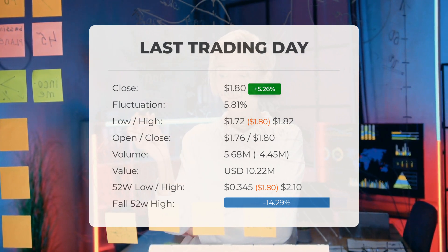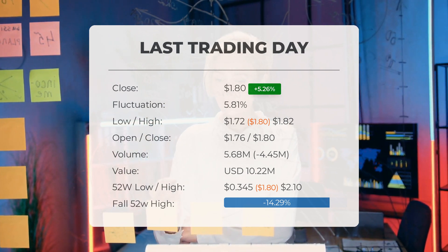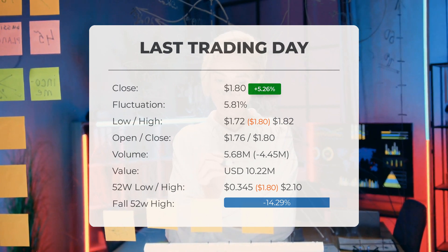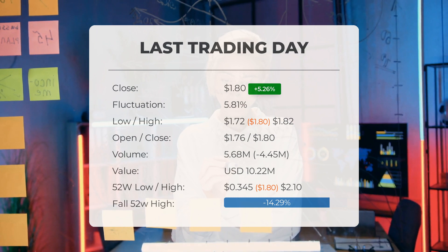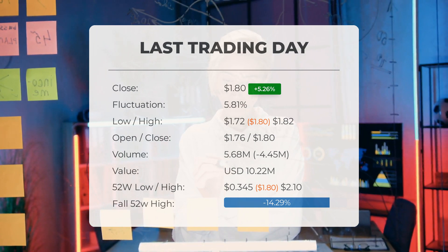The trading volume decreased by 4 million shares on the last day, with a total of 6 million shares exchanged, amounting to approximately $10.20 million. It's important to note that a decrease in volume amidst higher prices can signal divergence and potential changes in the coming days.